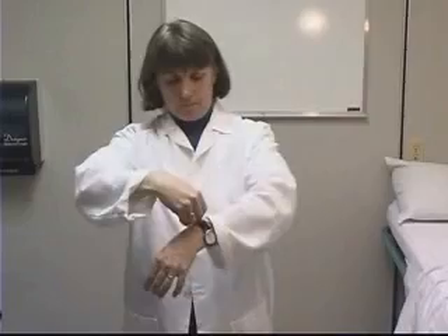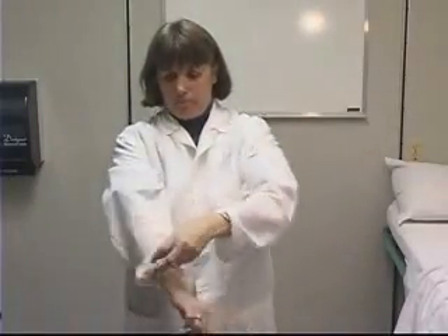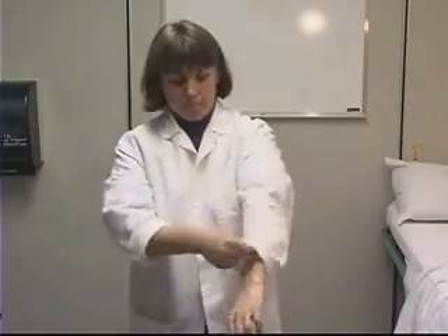Prepare yourself for the procedure by taking off all excess jewelry, such as rings and watches, rolling up your sleeves, and if you have long hair, make sure it is tied back and off of your face. You are now ready to wash your hands.